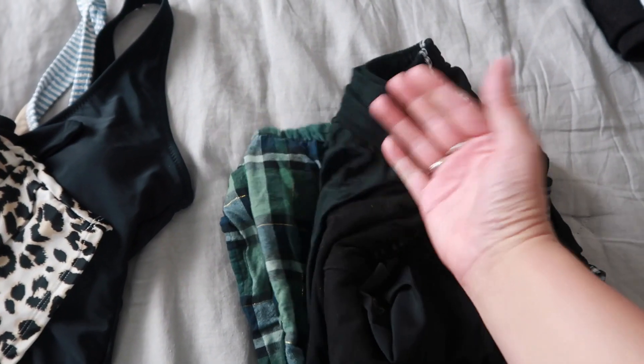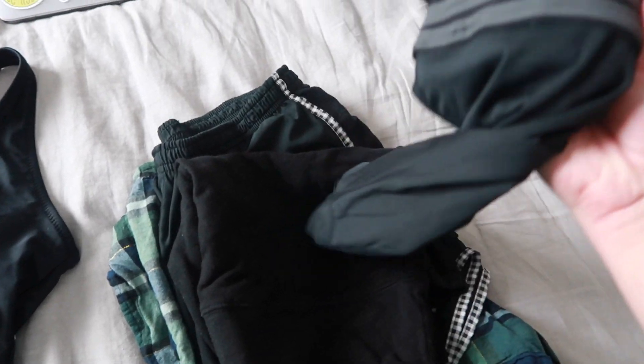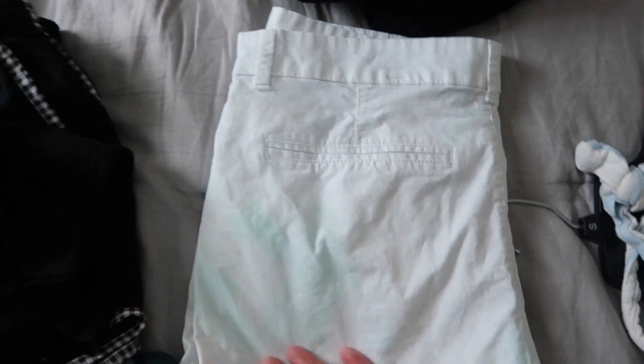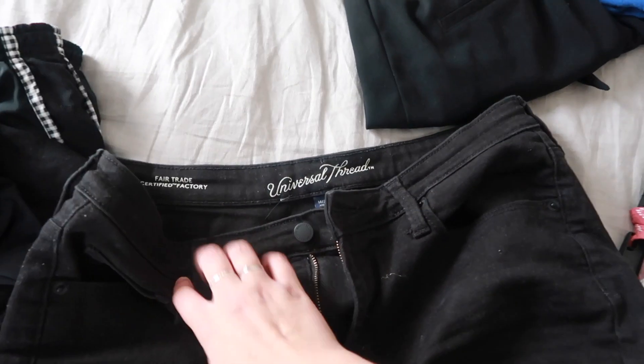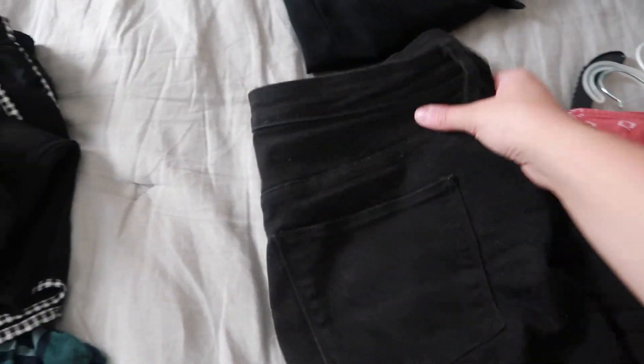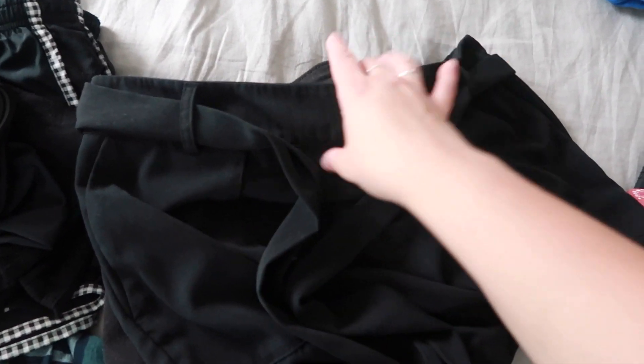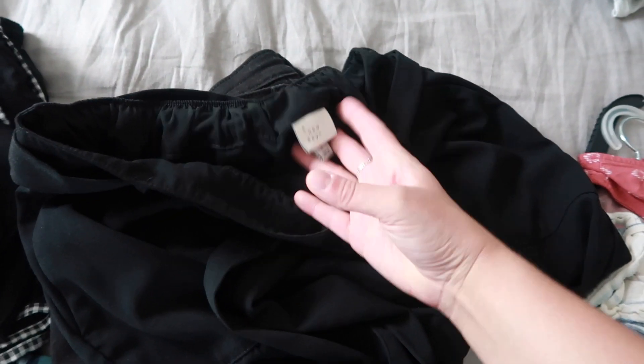For shorts I have a pair of athletic shorts, a pair of pajama shorts, a pair of biker shorts, and some spandex shorts to wear under a dress. Then I have these white shorts that have some stains so I think I'll leave those. I have black denim shorts from Target Universal Thread that I wear all the time, and a nicer pair of shorts that tie in the front from Target A New Day — super comfy.